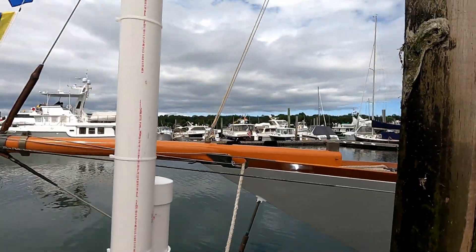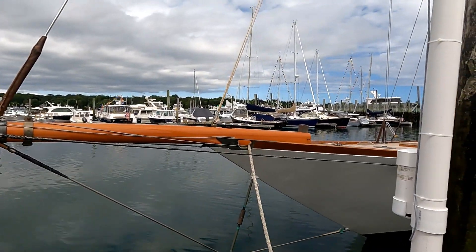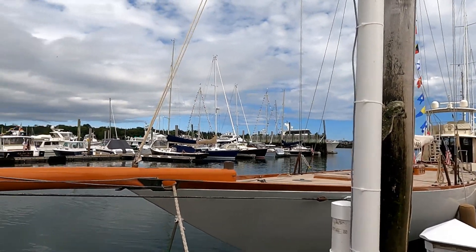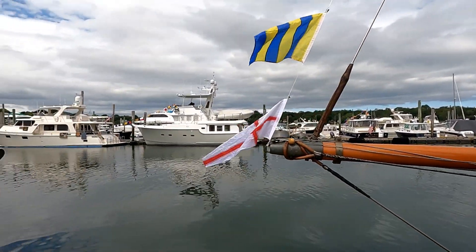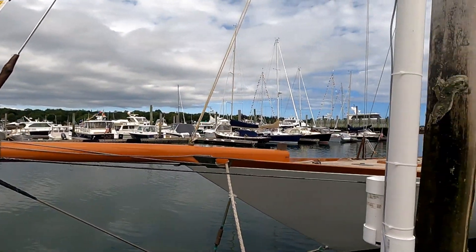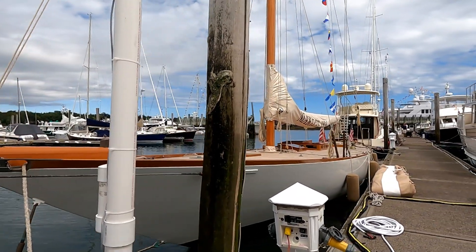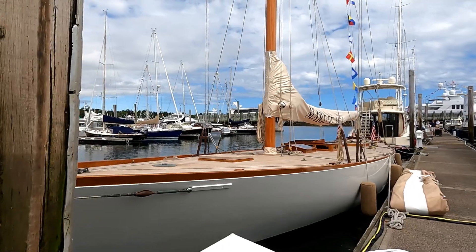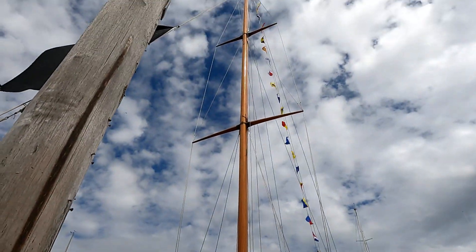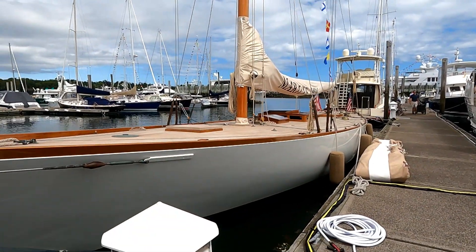I'm guessing it's a New York 50, but I'm not 100% sure. All the New York Yacht Club boats are displaying flags, as you can see — there are a few of them here, more over there. Out in the harbor, further out, there are lots and lots of boats anchored out. Big, tall wooden spar on a beautiful old wooden boat.